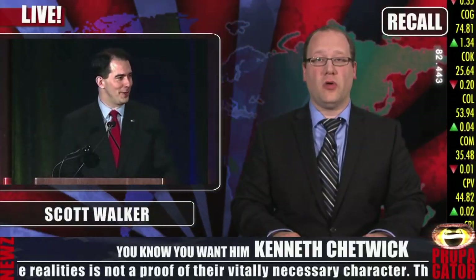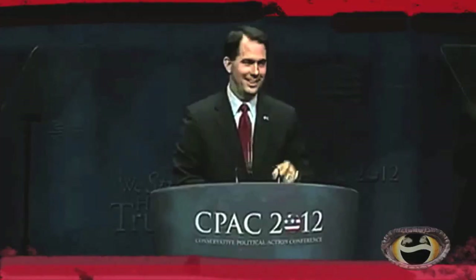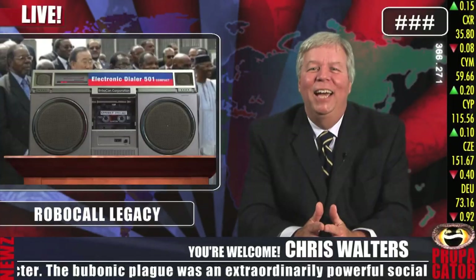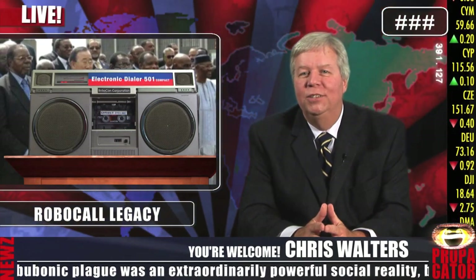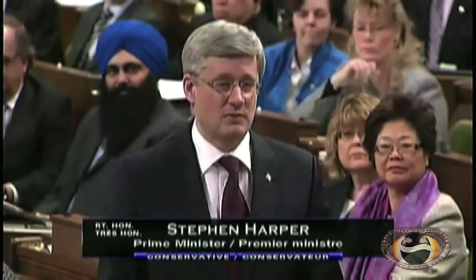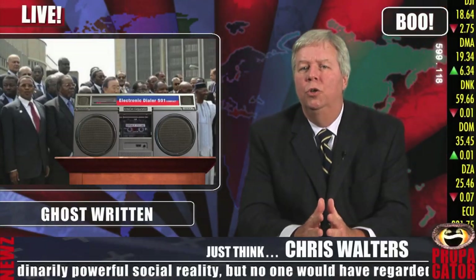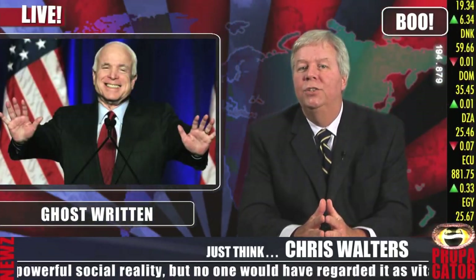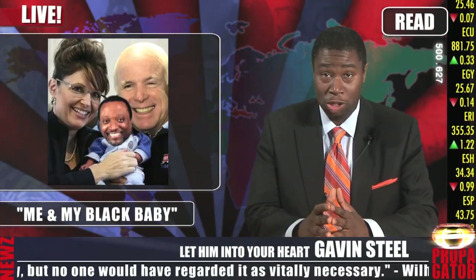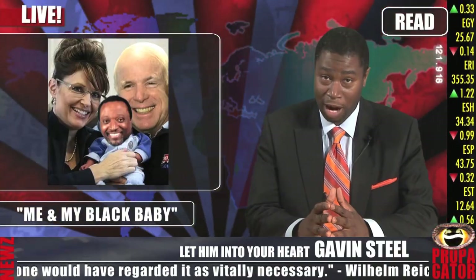He played a pivotal role in helping Wisconsin Governor Scott Walker beat a recall election by telling thousands of voters that their signature on the recall petition counted as an actual vote. Good times. Back in 2011 he was involved in a successful disinformation campaign which led Canadians to elect their first Android Prime Minister. He's also the ghostwriter of US Senator John McCain's unofficial autobiography, Me and My Black Baby, which was a bestseller in Georgia during the 2000 Republican primary.